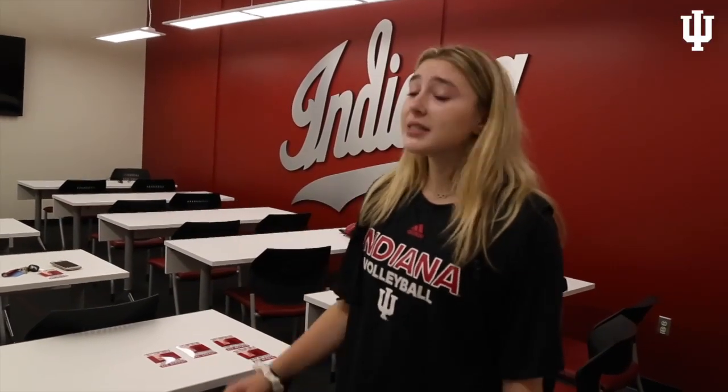This is our video room. It's really great because we can come here as a team and look at stats, watch video on other teams as well as ourselves, and it's a nice way to be off the court and still get a lot of help from the coaches.